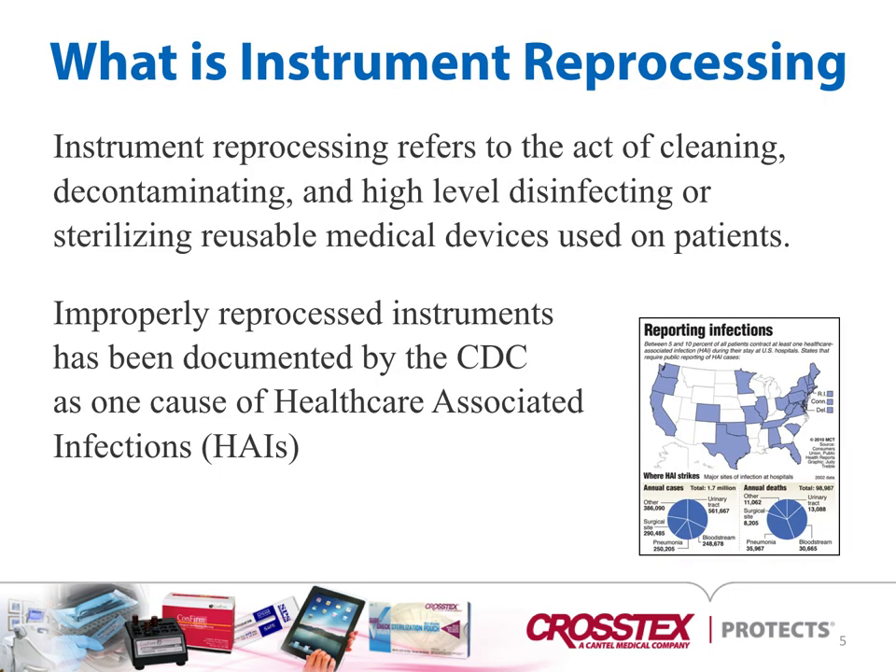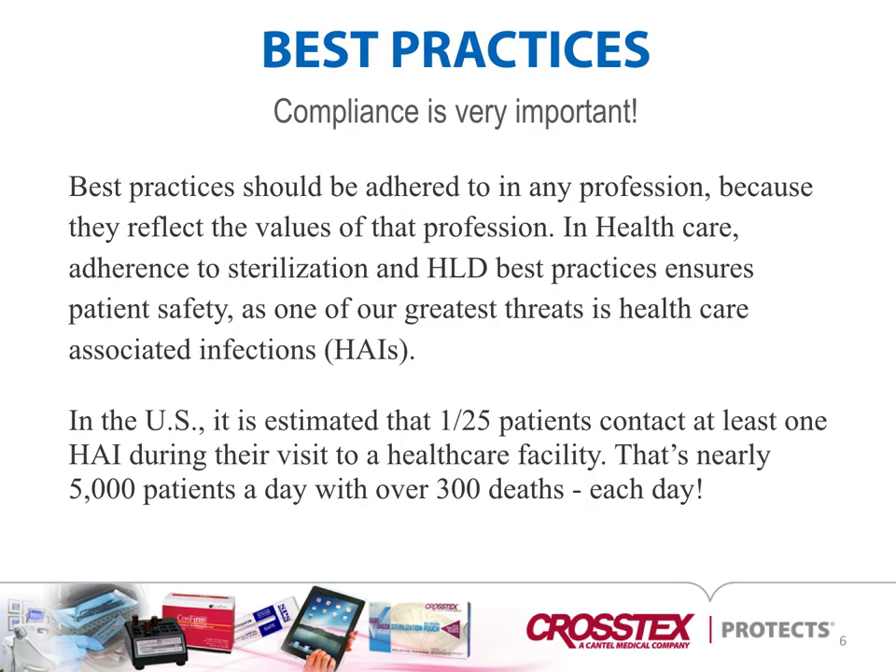So what is instrument reprocessing? Instrument reprocessing refers to the act of cleaning, decontaminating, and high-level disinfection or sterilization of reusable medical devices used on patients. Not all states are required to report HAIs, but improperly reprocessed instruments have been documented by the CDC as one cause of HAIs, or healthcare-associated infections. When it comes to best practice, compliance is very important.